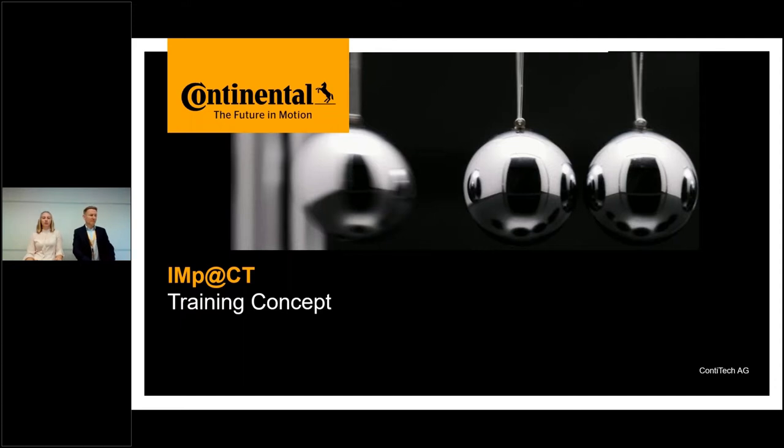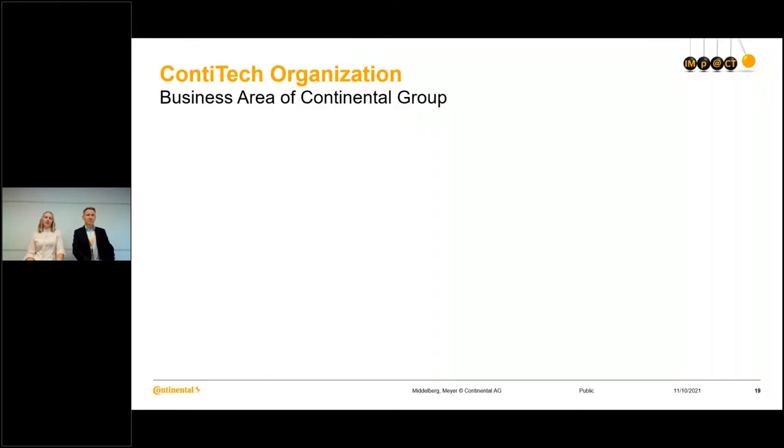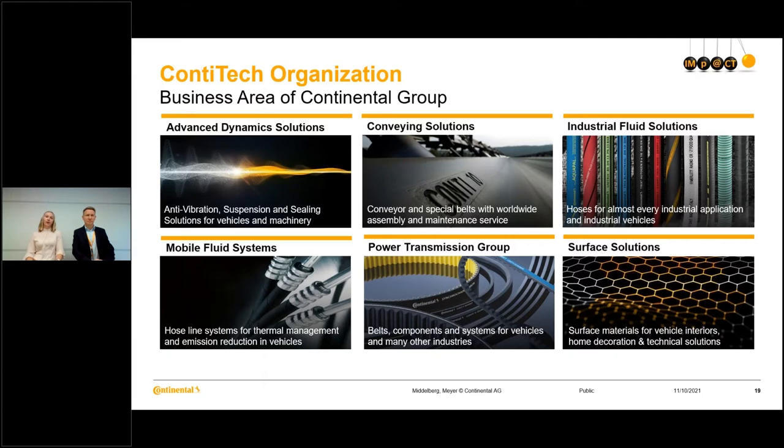Before we dive deeper into the details of IMPACT, I would like to quickly orientate ourselves. Markus already explained that we are from Continental Technologies. He's responsible for tires and I'm within ContiTech. ContiTech actually has a very wide range of products — a very diverse portfolio, as you can see here. This is interesting to know as it makes this project even more complex, as we need to consider all the different requirements.